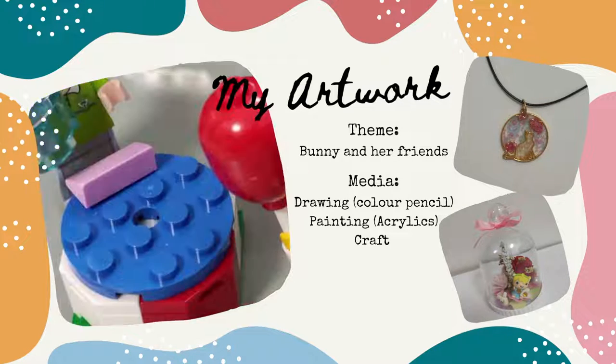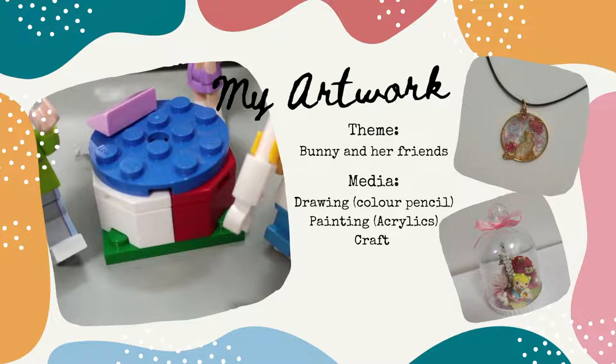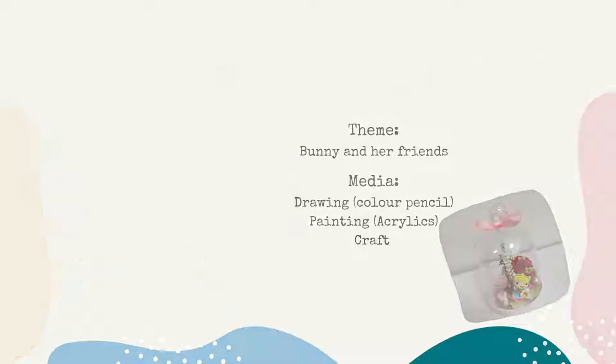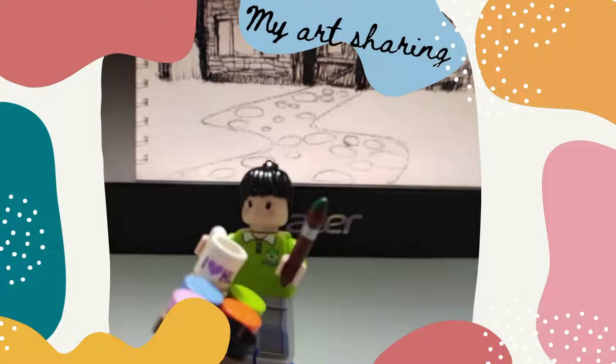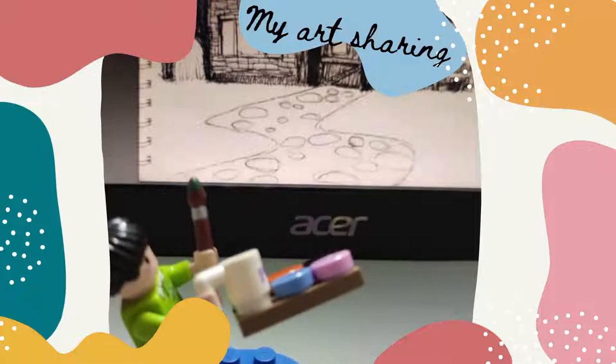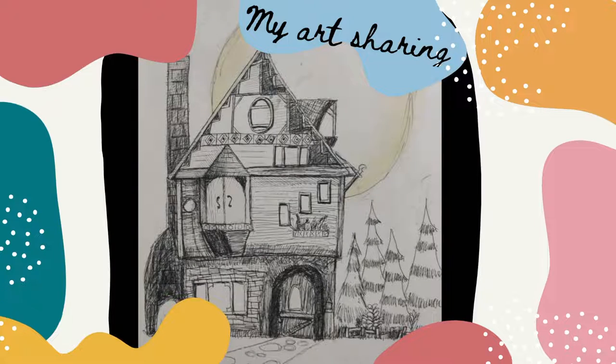Now let me talk about my most satisfying picture. The name of this picture is Midnight House. I spent a lot of time drawing it. The media are soft pastel and black pen. It is wonderful.